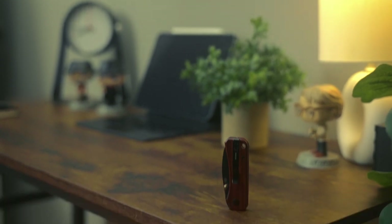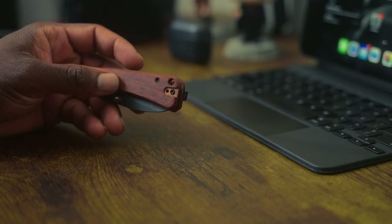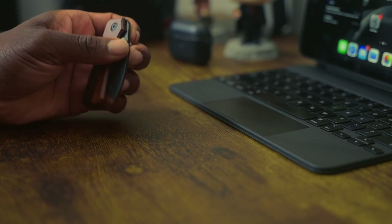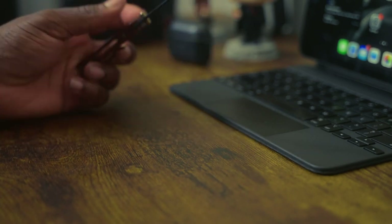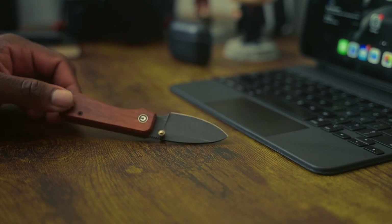And for opening mail and packages, we have this little pocket knife right here — the Civivi Baby Banter Knife. It's a superb addition to your everyday carry. Its compact size and lightweight build makes it effortless to carry in your pocket or bag. The D2 steel blade provides excellent edge retention and durability, while the ball-bearing pivot ensures smooth one-handed operation. The textured handle offers a secure grip, and the reversible pocket clip allows for versatile carrying options. The knife's design is sleek and modern with a touch of ruggedness. The smaller size might limit certain tasks, but overall the Civivi Baby Banter Knife combines practicality, quality, and style, making it a dependable tool for everyday tasks and occasional outdoor adventures.